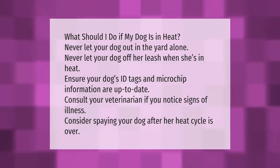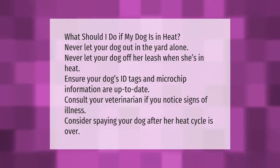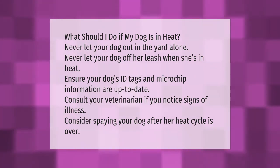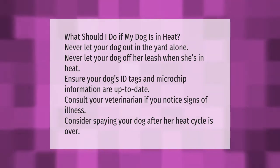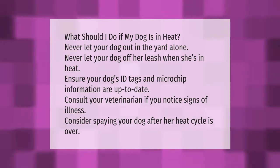What should I do if my dog is in heat? Never let your dog out in the yard alone, and never let your dog off her leash when she's in heat. Ensure your dog's ID tags and microchip information are up to date. Consult your veterinarian if you notice signs of illness, and consider spaying your dog after her heat cycle is over.